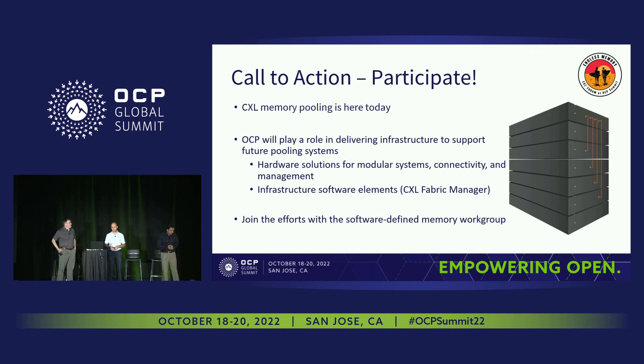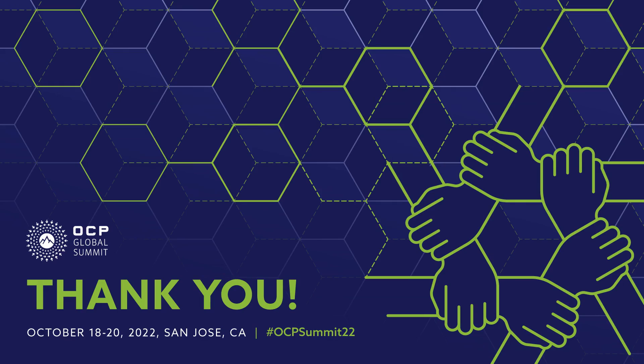CXL memory pooling is really already here, or coming soon at various levels. OCP is going to play a role in the infrastructure to support future pooling systems. We'll need hardware systems, and connectivity outside of a server adds interesting challenges. There are infrastructure software and management aspects to address over the next few years as we move along the ramp of enabling composable memory. Please join the workgroup and come work with us to make this happen.